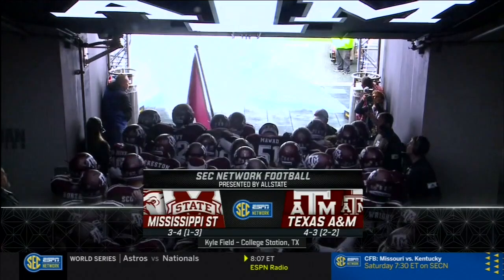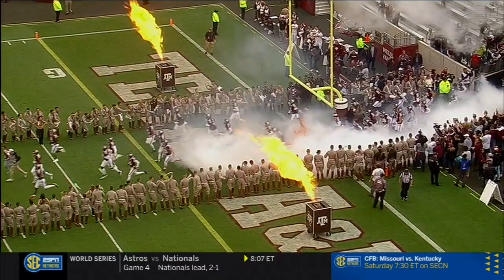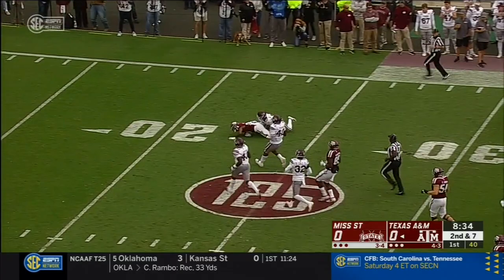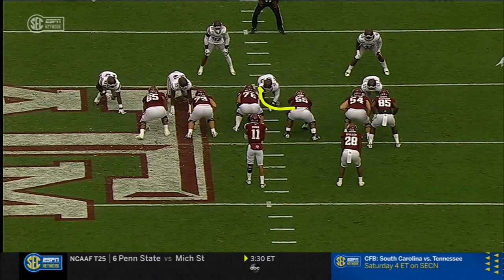Wild and crazy once again here in College Station as this is SEC football presented by All-State. He had to punt it away. Handoff to the freshman Isaiah Spiller, inside the 25, down to the 24-yard line. Landrews drags him down, but a 24-yard pickup.